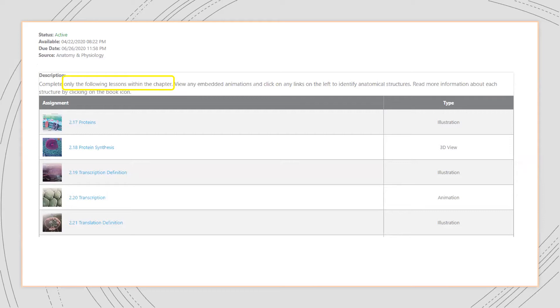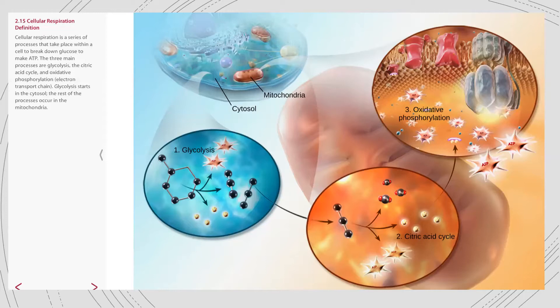I also didn't assign content that didn't specifically match our learning objectives. For example, the A&P app currently teaches cellular respiration as a three-step process, but in our custom textbook we break it into a four-step process — I believe Visible Body is going to revise that — but for now I didn't want students confused, so I simply didn't assign that content. I did this with practice quizzes as well; the user manuals list every question in every practice exam so I could verify alignment and leave out anything confusing.